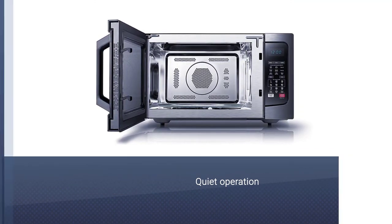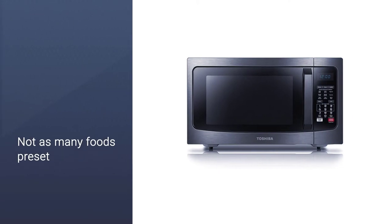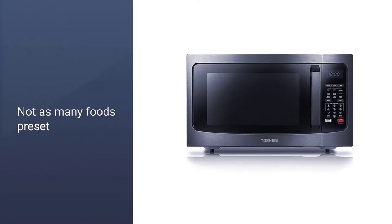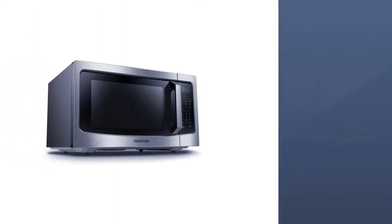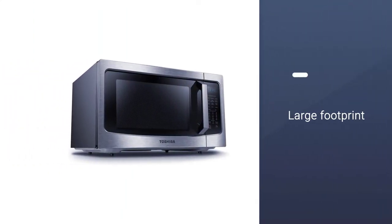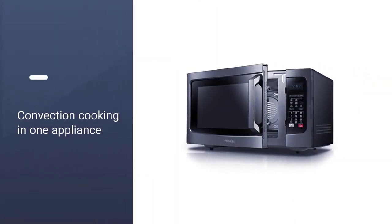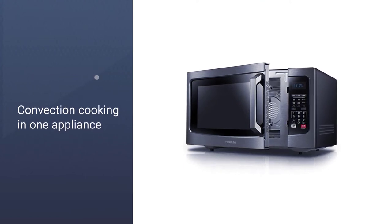This doesn't have as many specific food presets — just popcorn — but it has buttons for auto bake, auto roast, time defrost, and for keeping food warm. Convection cooking can be set from 175 to 525 degrees, and there are 10 microwave power levels using 1,000 watts of power.